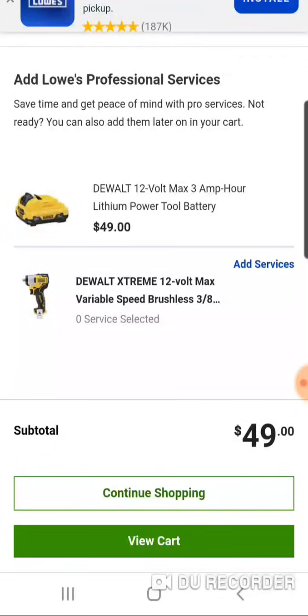$49 for the 3 amp hour battery and one of five tools, over at Lowe's. This 12-volt platform is exclusive to Lowe's right now as a big box store — other online retailers sell them, but Home Depot doesn't carry this platform.